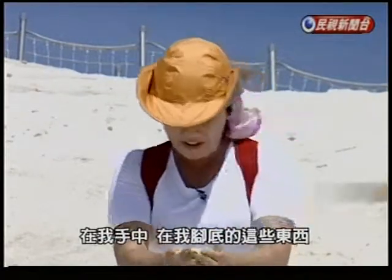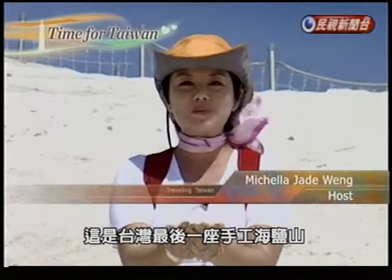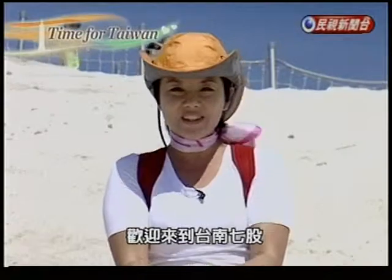This year, in my hands and underneath my feet, is neither snow nor sand. This is salt from the last mound of handmade sea salt ever produced in Taiwan. Welcome to Qigong, Taiwan!